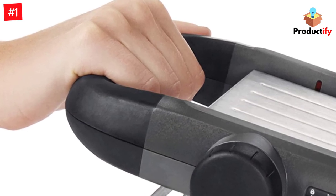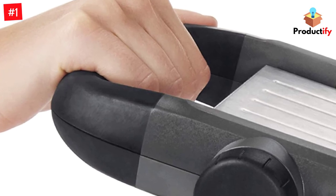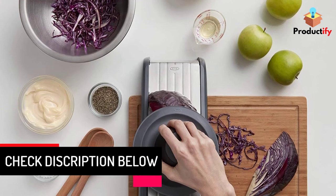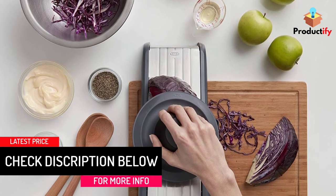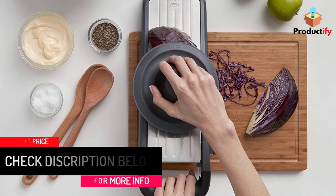Our tester notes that this particular mandolin can be a little bulkier than some of the handheld models, but the additional stability and multifunctionality are worth it. During testing, they found that the hand protector held foods snugly while slicing and really protected their hands to avoid any injuries.